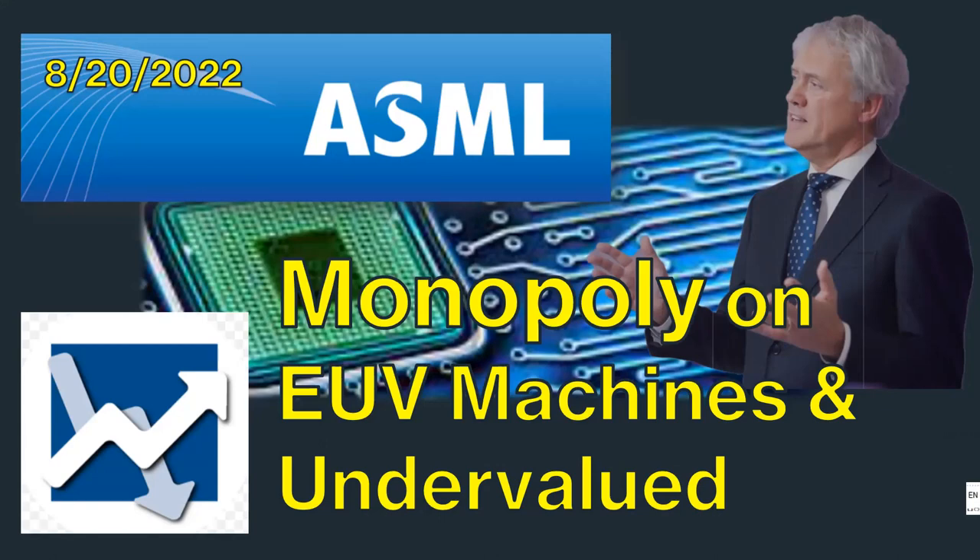In this video I will show you my step-by-step fundamental and technical analyses of ASML.